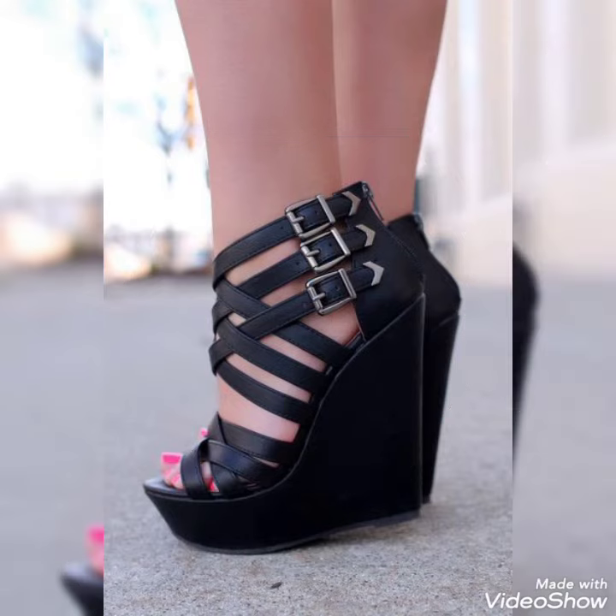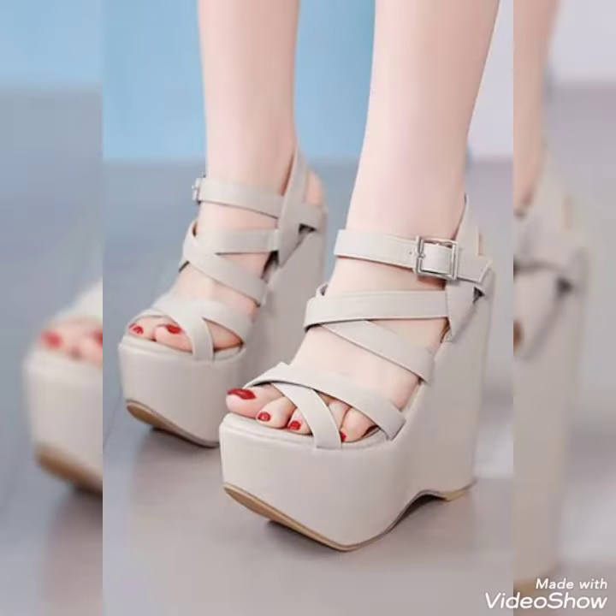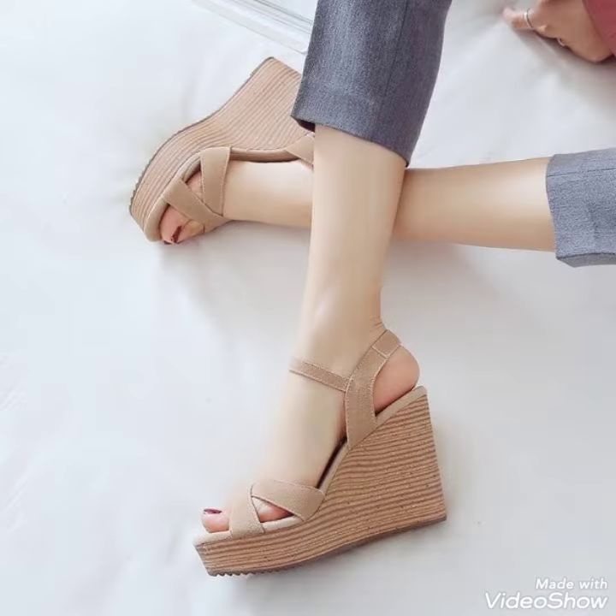So friends, you can buy these shoes from Amazon.com. Friends, if you love my content, please like, share and subscribe to my YouTube channel and also share my video with your friends.